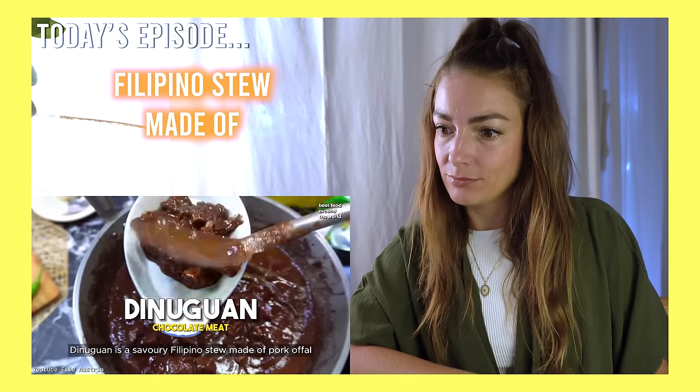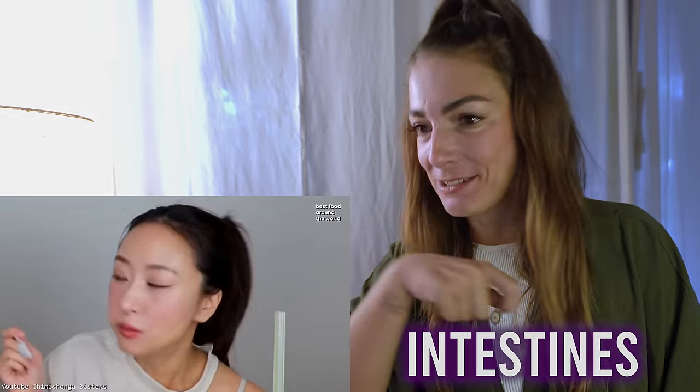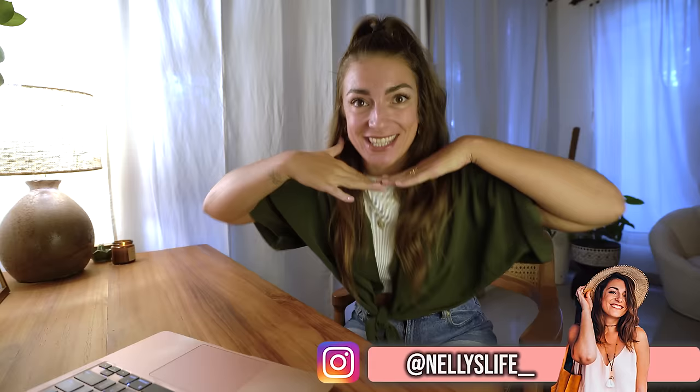The new one is a savory Filipino stew made of pork offal — it comes with intestines. All right, all right, all right — what's up Philippines, welcome back to another reaction video with your host Nelly.